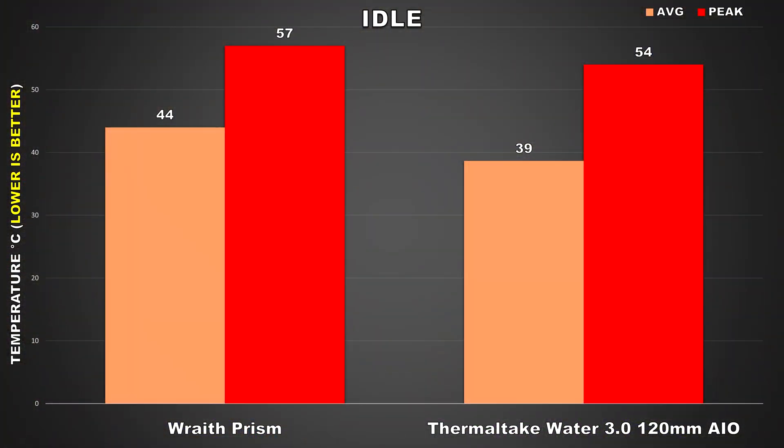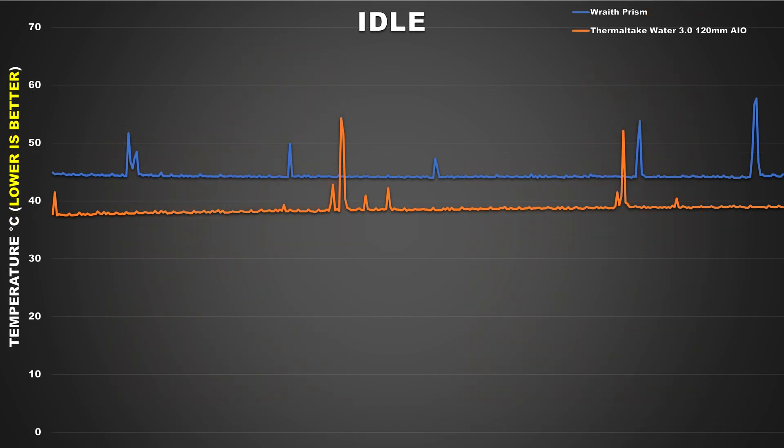So now that we've gotten the specs out of the way, let's jump into the results. For the first test, I decided to test both coolers in an idle condition. The Wraith Prism averaged 44°C at idle and peaked at 57°C, while the Thermaltake AIO averaged 39°C and peaked at 54°C — that's almost a 13% difference based on the averages. Bear in mind, even though I'm calling this an idle test, Windows is never actually in a truly idle state; there are always background processes active, which is why you see such variance in temperature swings. This line graph gives us a better insight into the cooler behavior over time, and you can see that for the majority of the duration the Thermaltake AIO has lower temps, though both coolers exhibit spikes throughout.